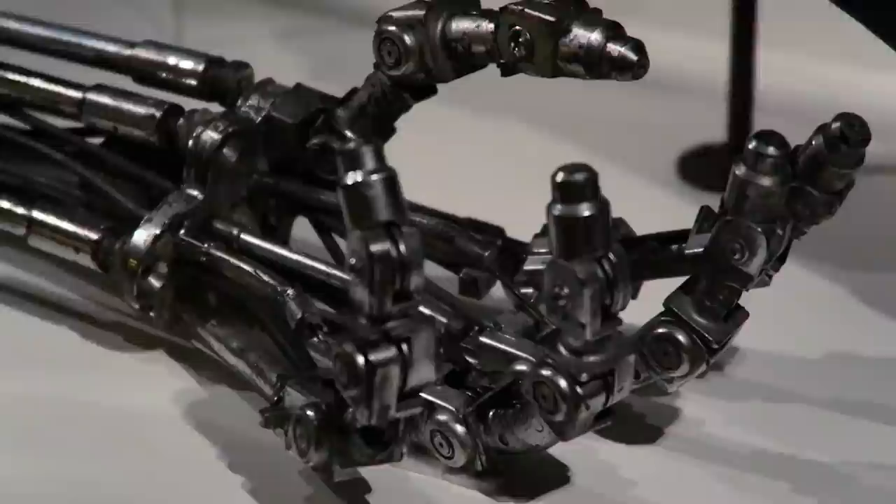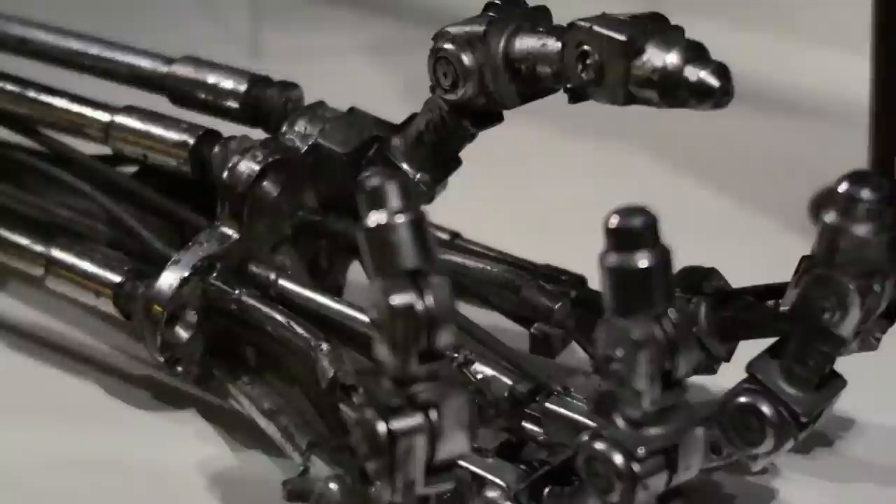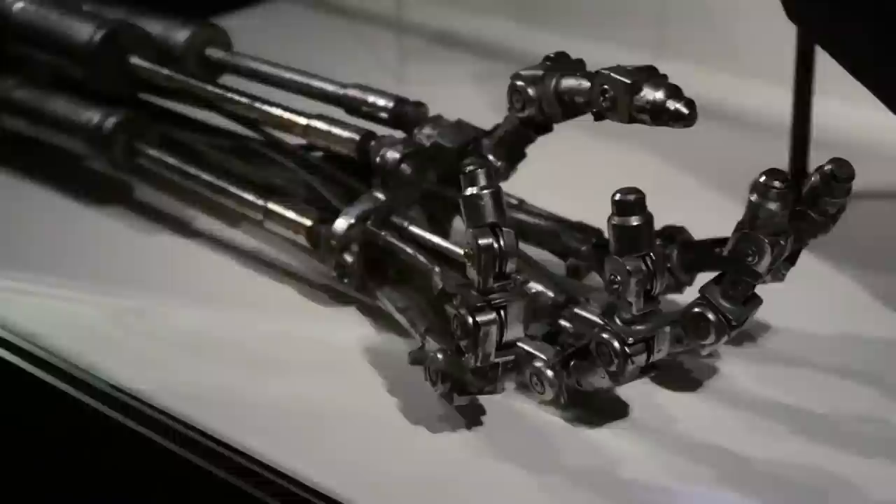This is the T-1000 hand. And over here is Star Wars — this is from A New Hope, 1977.